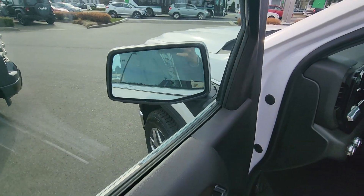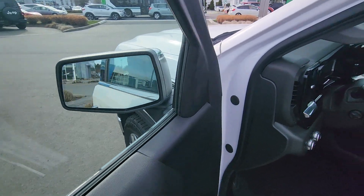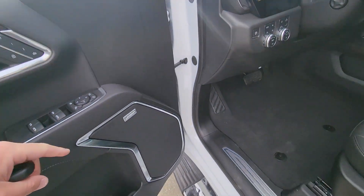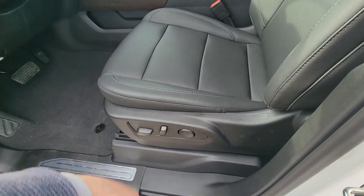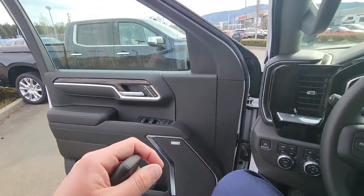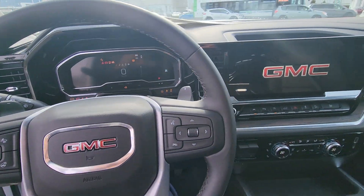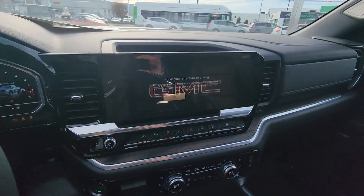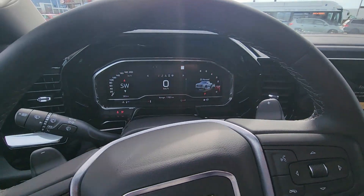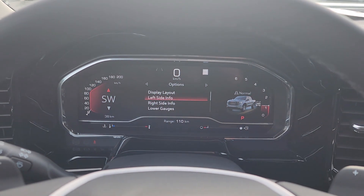So when someone's in your blind spot, that little icon is going to light up amber. You've got power folding mirrors — nice for tight parking lots, ferries — and it just looks cool. Driver memory setting, Bose audio, power driver seat working hand in hand with your memory setting, and a beautiful new interior.